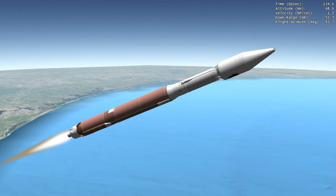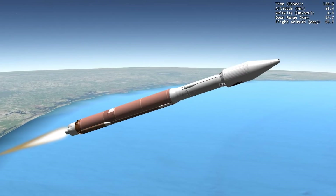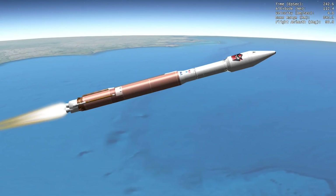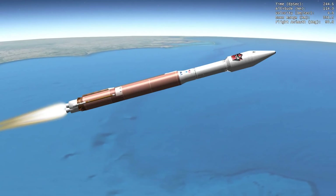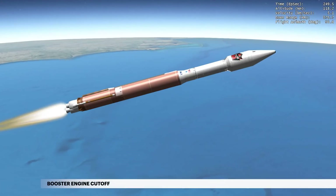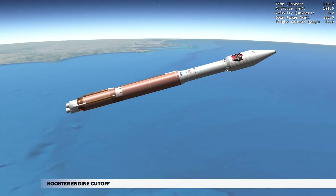Within the next two minutes of first-stage flight, the Atlas V rocket will more than triple its velocity. Approaching booster engine cutoff, the Atlas V is burning propellant at a rate of 700 pounds, or 320 kilograms per second. With propellant levels depleted, the booster engine shuts down at 4 minutes, 10 seconds, having reached space.